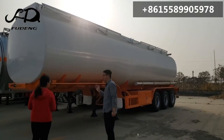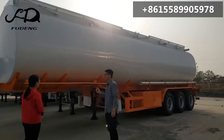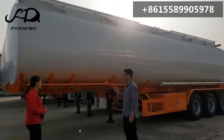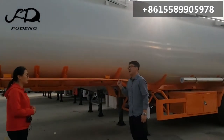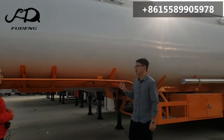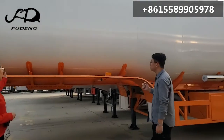How many liters of fuel tank trailer do you have? We can produce a customized type of oil demand. We have the carbon steel tank trailer and the aluminum type. I want a carbon steel and 42,000 liters. No problem. This tank is exactly what you want.